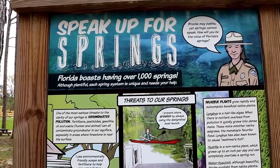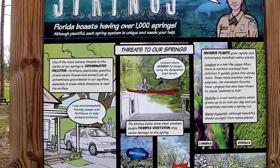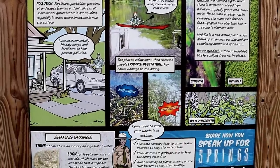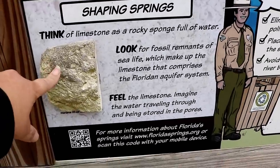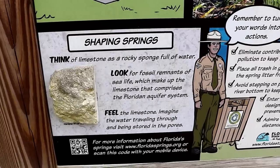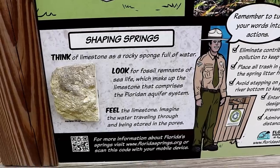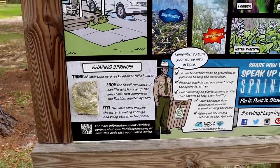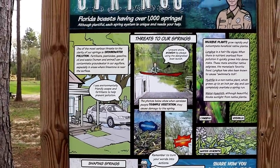This is an interesting little board. It talks about groundwater pollution, invasive plants, and then this right here — the limestone — says look for fossil remnants of sea life which make up the limestone that comprises the Floridian aquifer system. And just so you know, I realized that my glasses were on the front of my shirt the whole time.